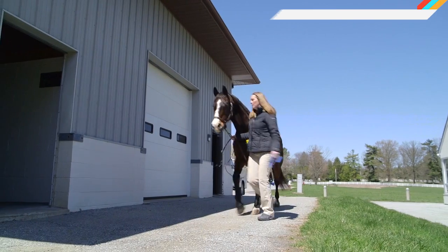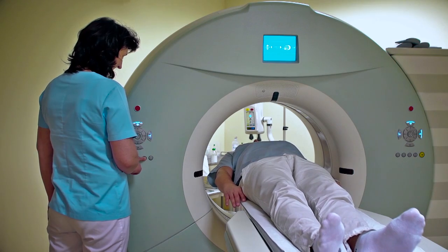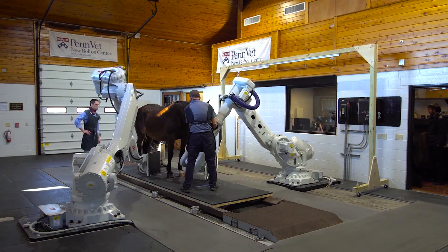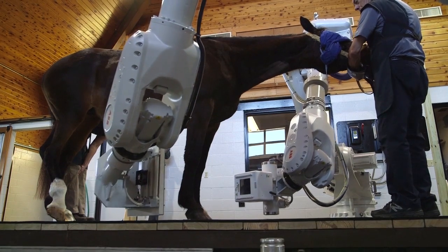If you are lucky enough to own a horse, you already know what a hassle it is to get the stubborn jerk to the vet. Now imagine getting it to calm down for a horse-sized CT scan. It usually takes enough tranquilizers to knock out a feral Will Ferrell. That's why the University of Pennsylvania School of Veterinary Medicine and imaging company 4DD developed a scanner that does away with the claustrophobia-inducing tube.